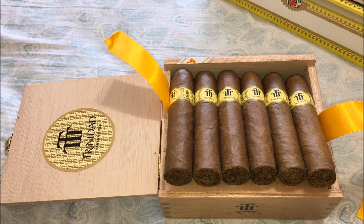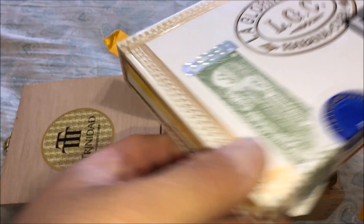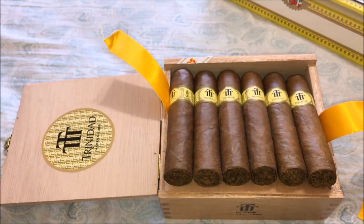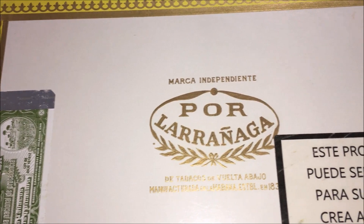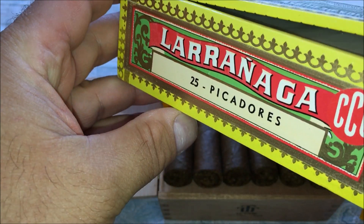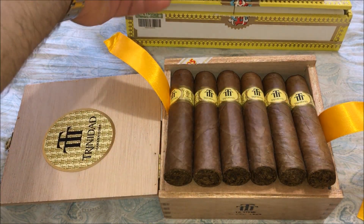Anyways, thanks for tuning in. I have a few more boxes here of La Gloria Cubanas — this is a D number five, the Spanish regional edition, and the Por La Ragnaga — I have to learn how to pronounce that one. These are the Picadoros right here, 25 Picadoros. So I'll be doing a little review and unboxing of those two boxes.